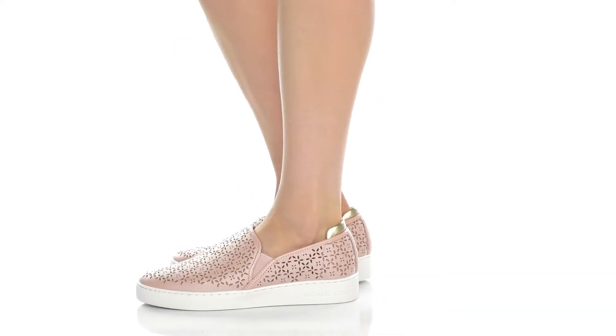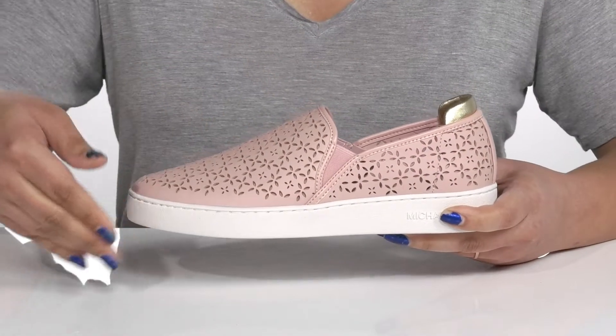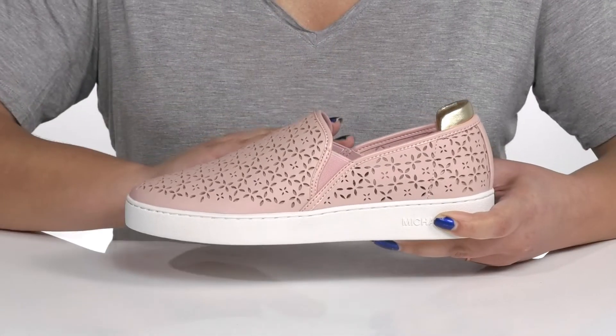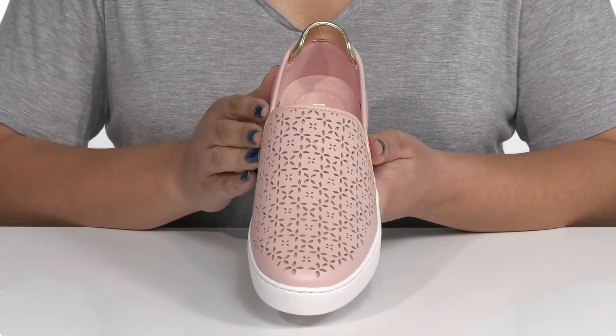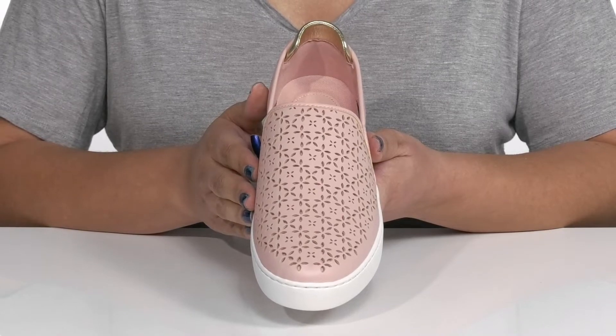Complete your look wearing these cute shoes by Michael Michael Kors. They feature a synthetic upper with an almond toe silhouette and wide open collar, with stretch panels on each side of the tongue for easy slip-on. They have a decorative perforated design from heel to toe, giving you a unique and stylish look you'll want to show off this season.